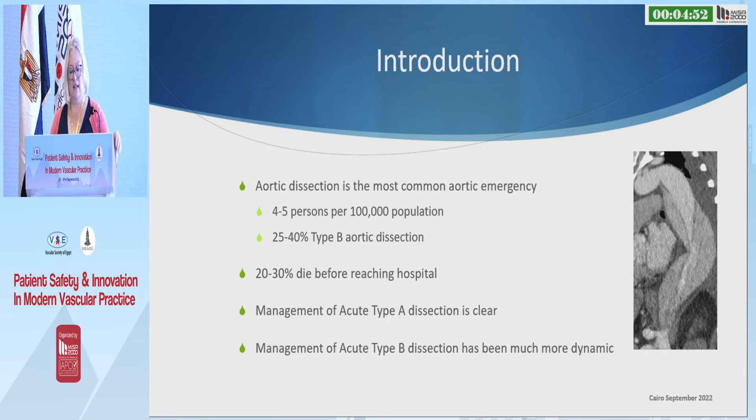We know that aortic dissection is the commonest aortic emergency, and 20 to 30% of patients die before they get to hospital.